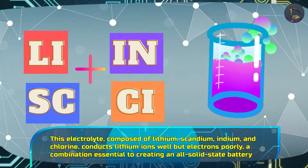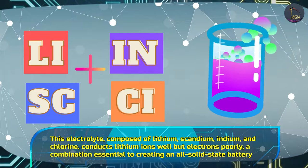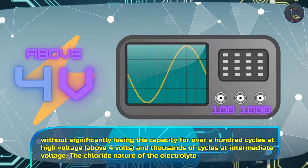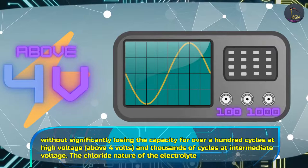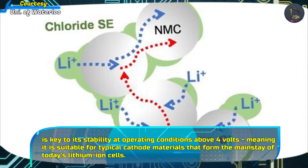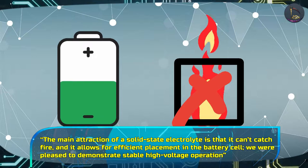This electrolyte, composed of lithium, scandium, indium, and chlorine, conducts lithium ions well but electrons poorly — a combination essential to creating an all-solid-state battery — without significantly losing capacity for over 100 cycles at high voltage above 4 volts and thousands of cycles at intermediate voltage. The chloride nature of the electrolyte is key to its stability at operating conditions above 4 volts, meaning it is suitable for typical cathode materials that form the mainstay of today's lithium-ion cells.